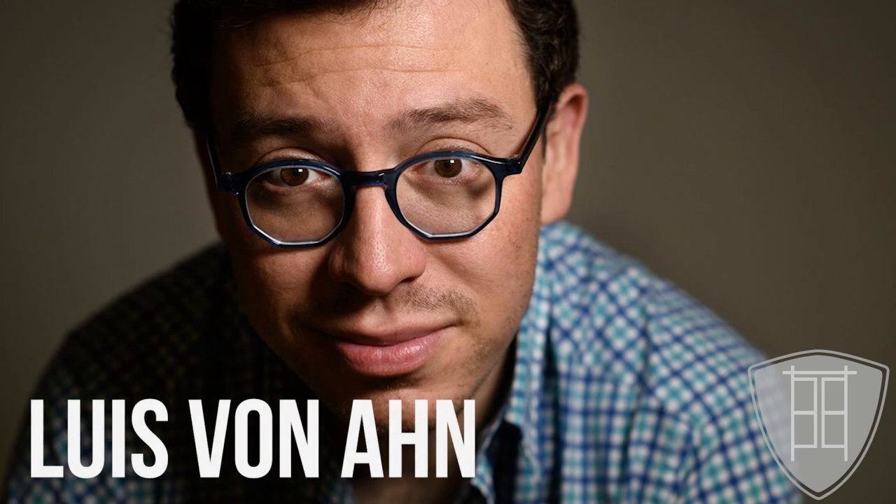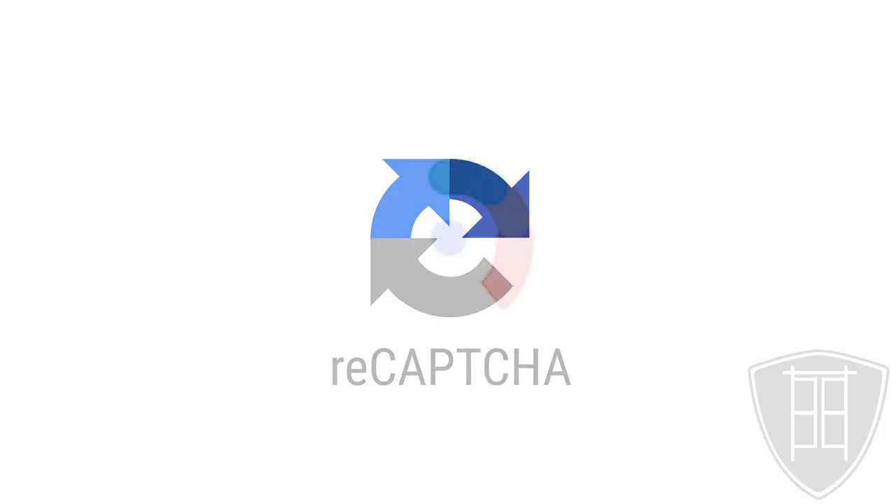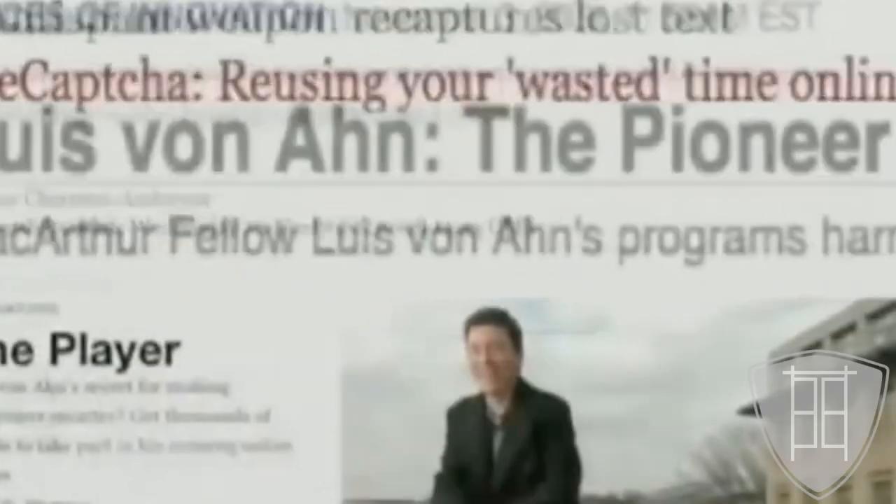The inventor of CAPTCHA is Louis von Ahn, who is a computer science professor at Carnegie Mellon University. CAPTCHA and the more complex variant known as reCAPTCHA were both bought by Google, and Professor von Ahn won many awards for this invention.